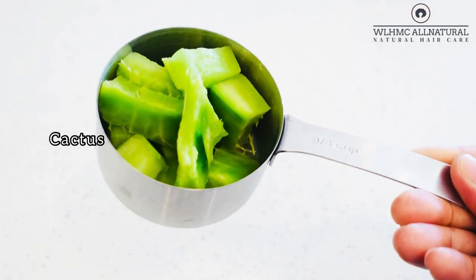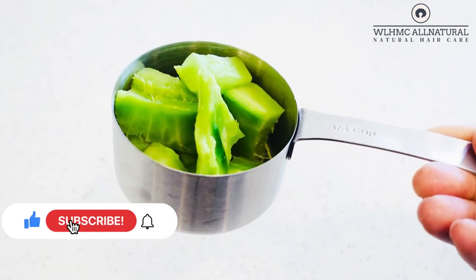Welcome back, lovelies! If you're new to my channel, subscribe. If you are a regular watcher, please like the video.